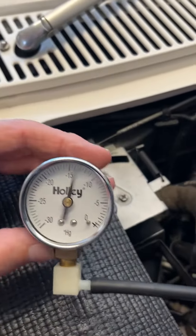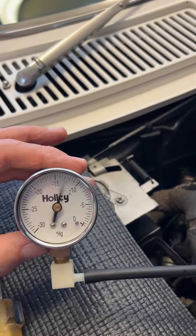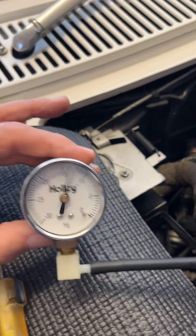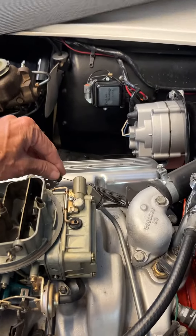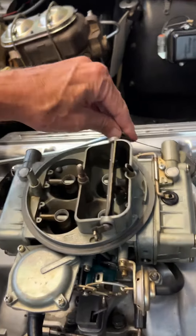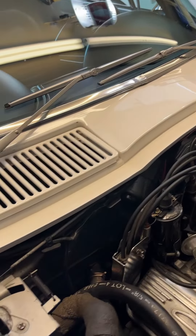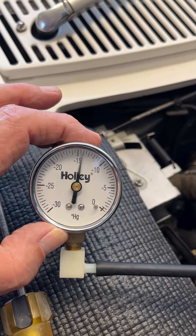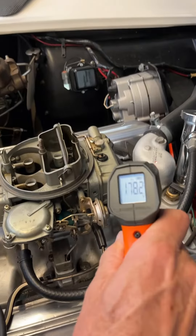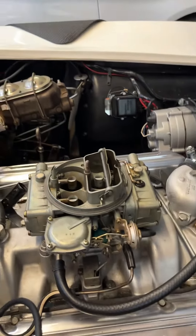Now this is what the vacuum gauge is doing. It's buzzing between 13 and 14 inches of vacuum. Now it's kind of gotten steady at around 14. The temperature is up to about 184.5, 186. And that's what it seems to smooth out at.